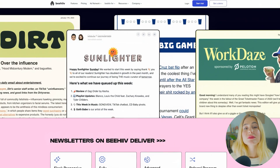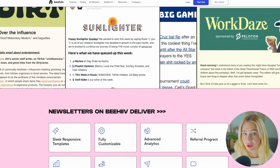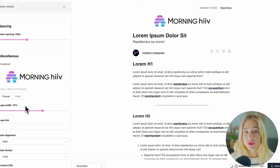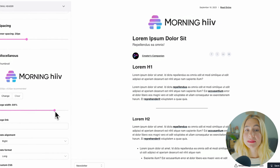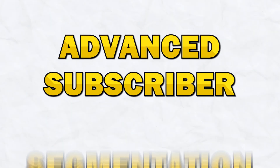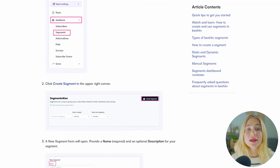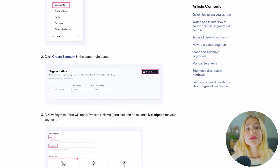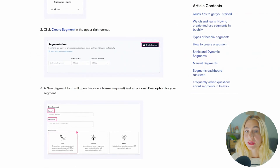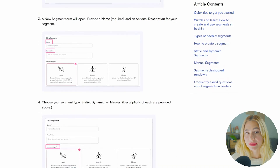Powerful newsletter builder. Beehive's platform is built for content creators who want to send newsletters and other content-rich emails. The newsletter builder is user-friendly and focuses on making it easy to create engaging, well-structured emails for your audience. Advanced subscriber segmentation allows you to create highly personalized email campaigns by targeting different segments of your list, which is especially important for newsletter writers looking to engage different groups with different types of content.